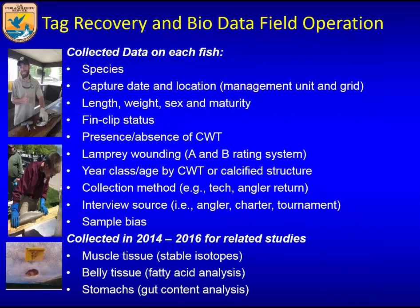Lots of data are collected — this gives you an idea of the types of information we're collecting, not only for the coded wire tagging program but also collecting information on wild counterparts and tissue samples that feed into the studies that Matt just showed you.